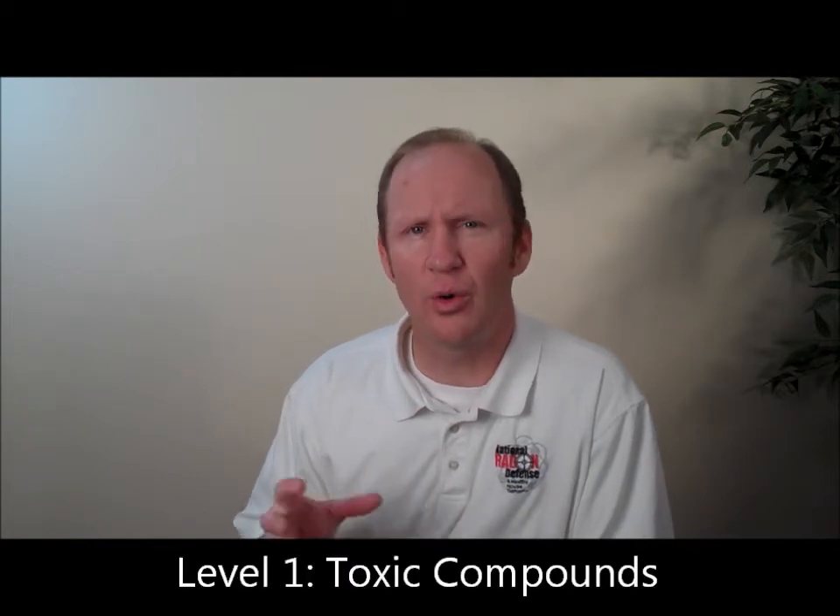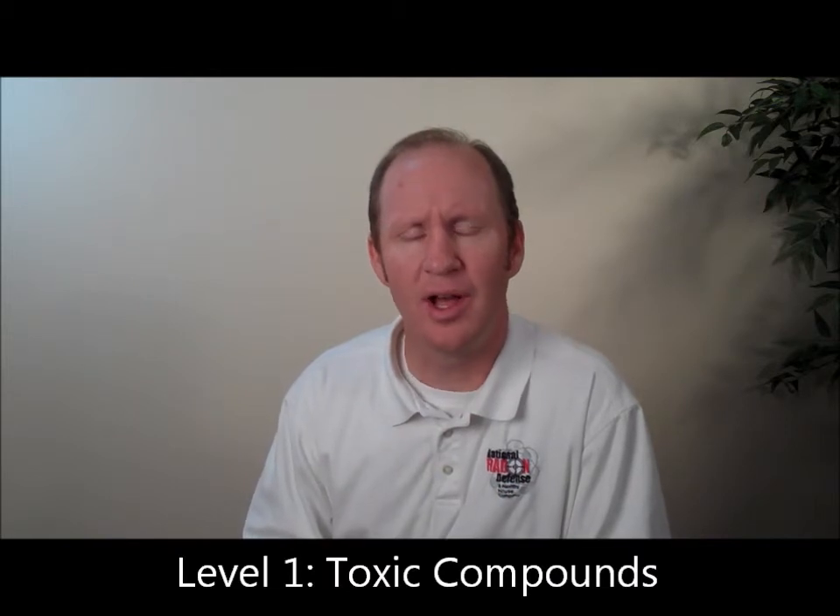Danger level one is toxic compounds — these are volatile organic compounds, or VOCs as they're commonly known. They can be brought into your house in the form of building materials like carpet and drywall, different kinds of glues and paints. People can be allergic to those types of things and it can cause serious issues. Other examples of VOCs can be pollution in the soil that gets pulled into the house — maybe an old factory polluted the soil, or we used herbicides and pesticides on soil and farmland for years. Those types of things can actually get drawn into the house, just like radon and humidity can. Volatile organic compounds can too. And so those are the five danger levels of indoor air quality.